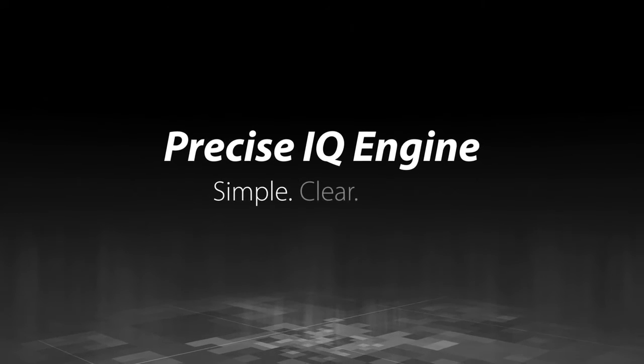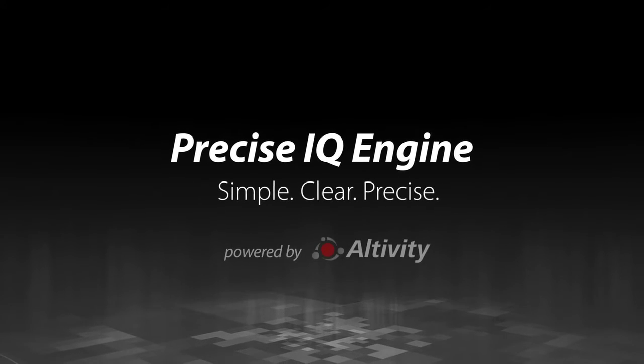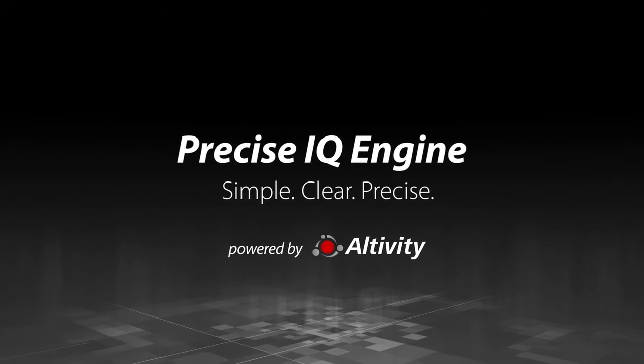Simple, clear and precise. Powered by Altivity. Only from Canon Medical. Made for life.